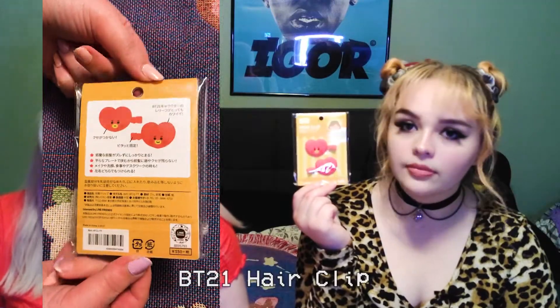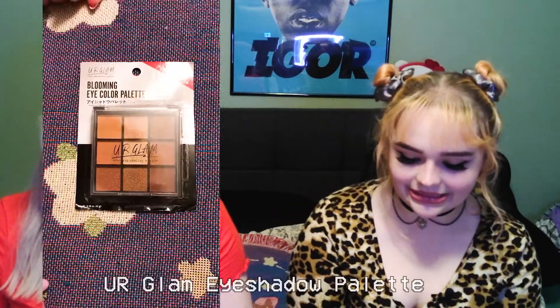Next are BT21 hair clips — that's a BTS collaboration with seven characters created by the BTS members. We got the little heart man with the yellow lips. We don't really know anything about BTS, so let us know in the comments which character this is!